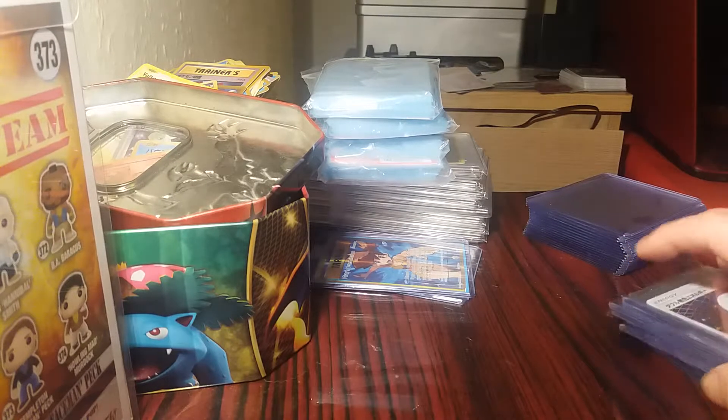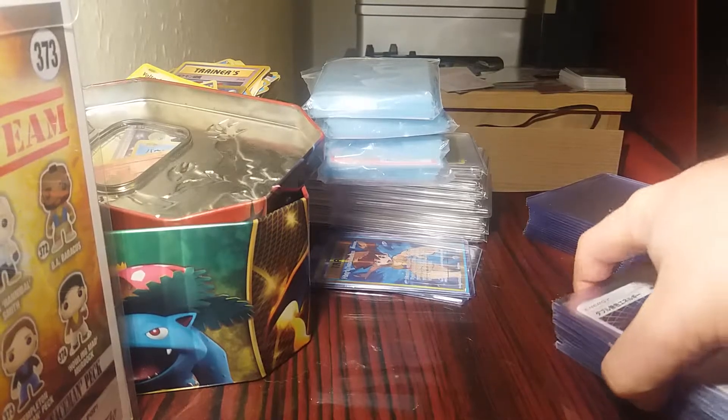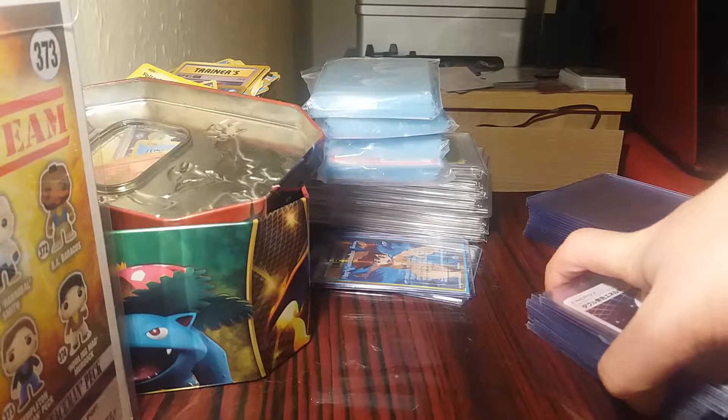Hello everyone, welcome back to the channel for another video. Today I'm going to be bringing you some things I've recently purchased. If you did enjoy this video make sure to leave a like and subscribe if you are new to the channel. I've actually purchased some cards from the Pokemon Japanese Sun and Moon collection.